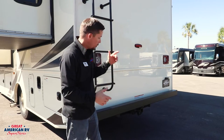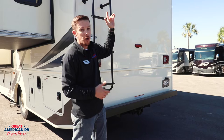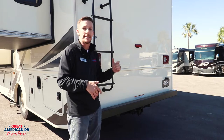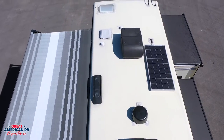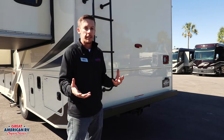On the rear of our unit, we have a 5,000 pound receiver hitch. Going up to the top, we have our rear backup camera that gives us access to whatever we might be towing. We also have rear ladder access that leads up to our one-piece fiberglass roof on this Integra, which means it's very durable compared to the rubber roofs on other units — a lot less to worry about when it comes to damage.